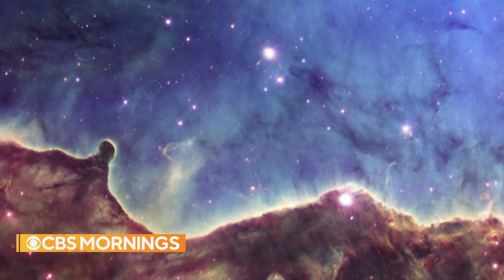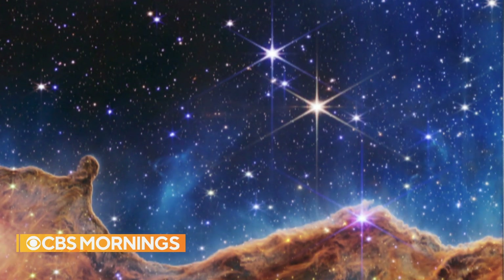Compare: here's Hubble's image of the Carina Nebula, and one more look at Webb's.